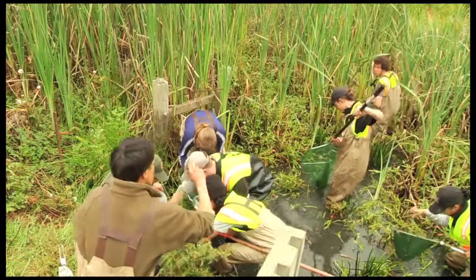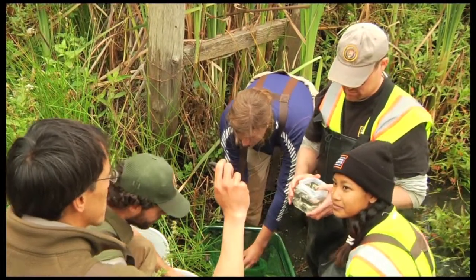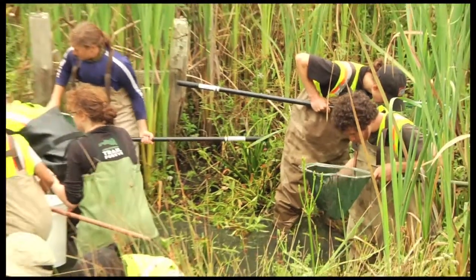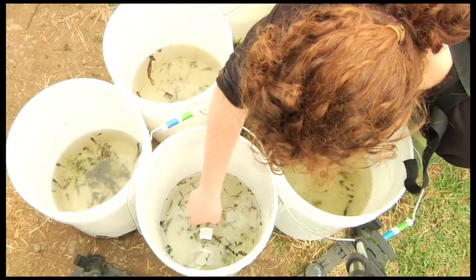Hey guys, this is a rough-skinned newt — I don't know if you've looked at it. Meanwhile, in a nearby wetland, Park Service aquatic biologist Darren Fong and a team including staff from the National Park Service, its partner in this project the Golden Gate National Parks Conservancy, and volunteers are finding lots of critters and moving them to safety.